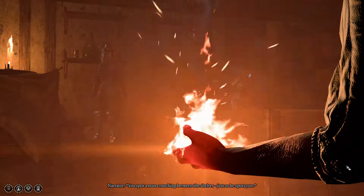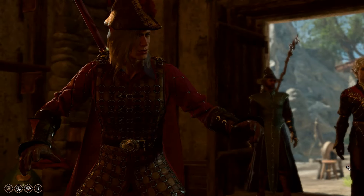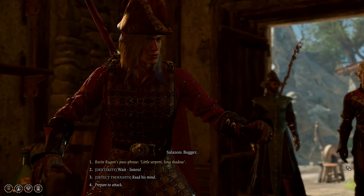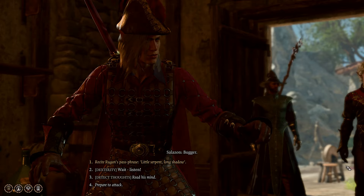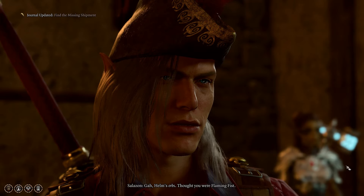You spot a man crouching between the shelves, just as he spots you. Bugger! Helms, orbs. I thought you were Flaming Fist.